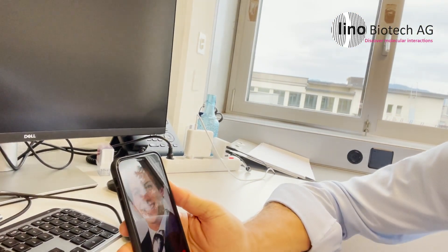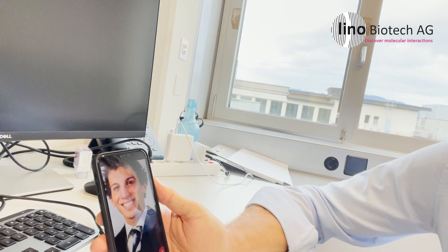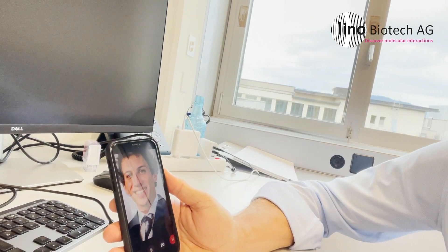I would also like to introduce a colleague who is leading our software development — currently on vacation, but he'll give you an introduction via FaceTime. I'm Silvio Bischoff and I first came in contact with Focal Molography about four years ago during my master's thesis. Now, some years later, I have the great opportunity to lead the software development and help bring this amazing product to the market. I'm looking very forward to the future of Lino Biotech. Thank you Silvio, and have a good rest of your vacation.